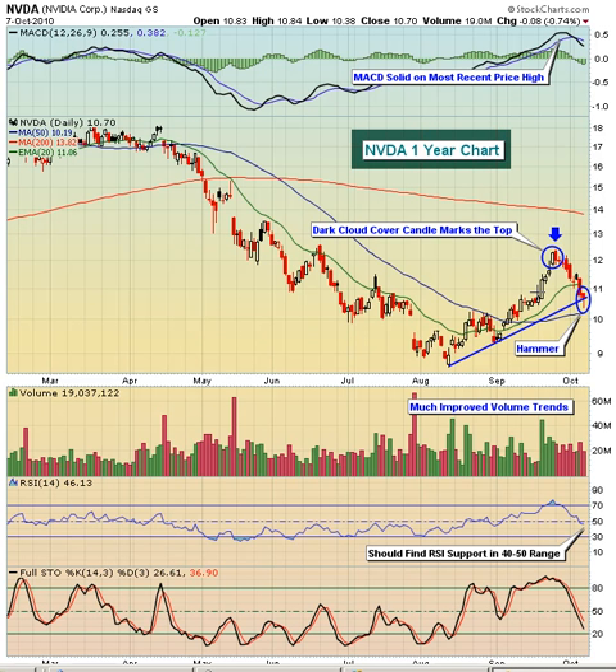So NVDA looks much better — got the 50-day test, put in the higher low, continued pushing higher. You can see that in September, as it made this push to the upside, there was very heavy volume on the move from about $10.50 to $12.50. But at the top right here, we have a dark cloud cover candle.